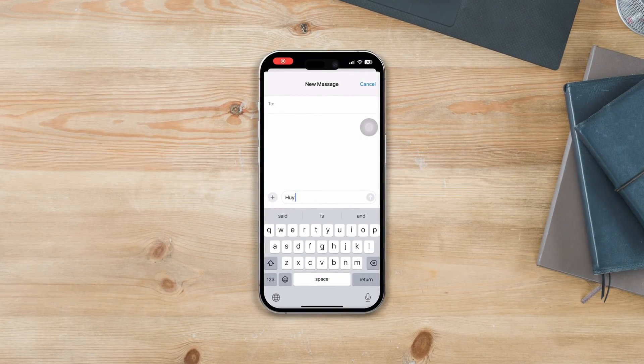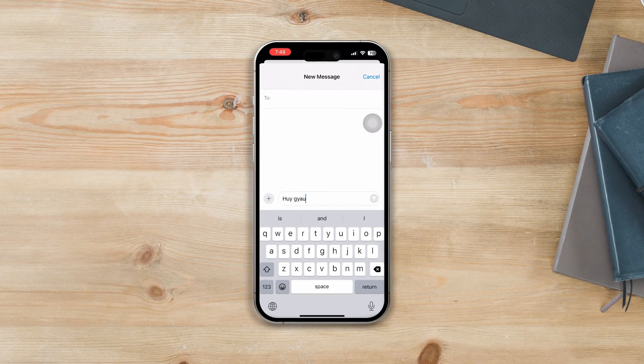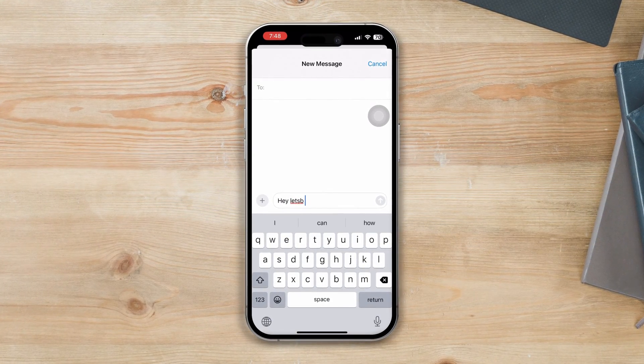How to fix autocorrect not working on your keyboard on your iPhone after the recent iOS 17 update. Here's a complete guide on how to solve the autocorrect not working problem, so without wasting any more time, let's get started.